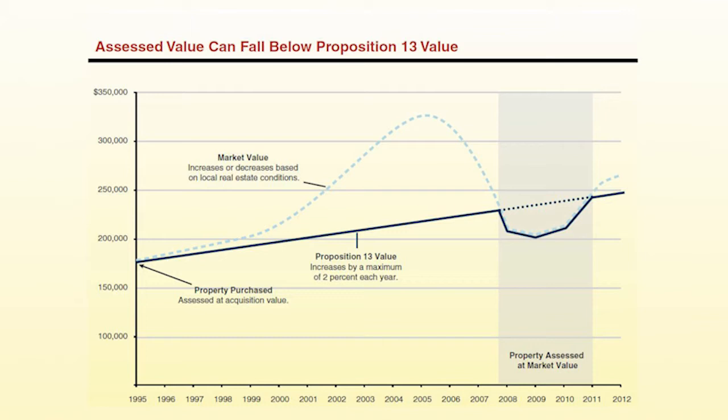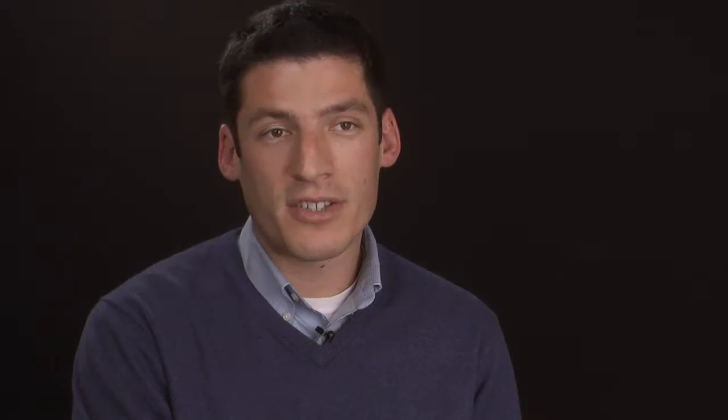Once a property's market value again increases above what its Proposition 13 assessed value would have been, it is assessed just as it was originally under Proposition 13.